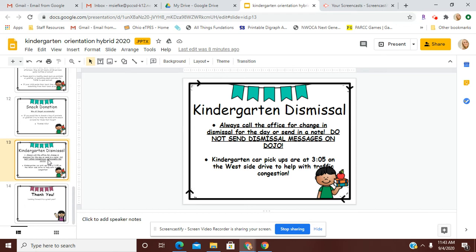Kindergarten dismissal — always call our school office for a change in dismissal for the day, or send in a note if you know of that change before school. Please do not send dismissal messages on Dojo. I don't always get to look at Dojo during the school day while I'm teaching, so I could miss a message. Or if there were a substitute, they would not get that message. So please always call the school office if there's a change in dismissal or if they're going to be sick.